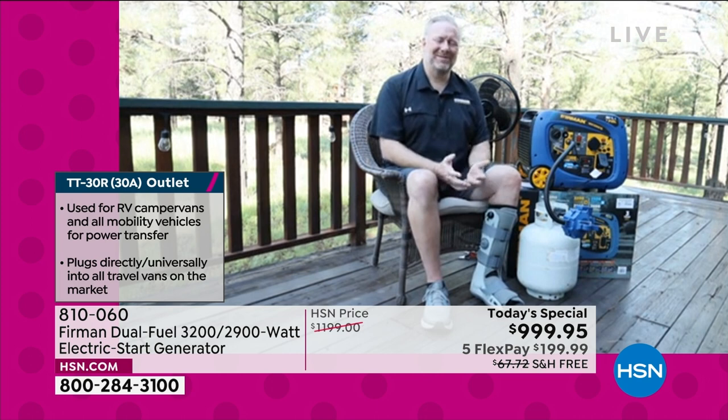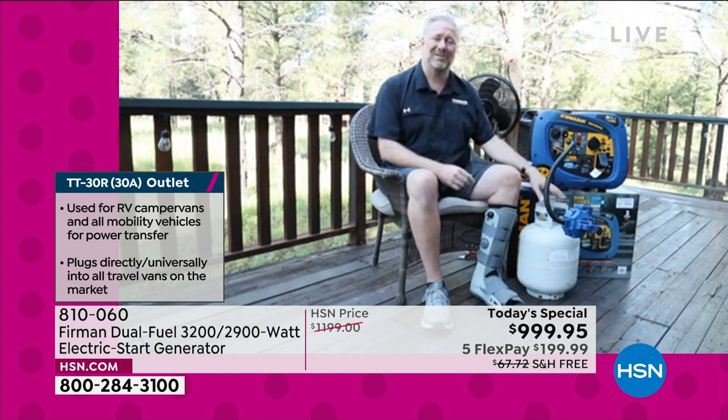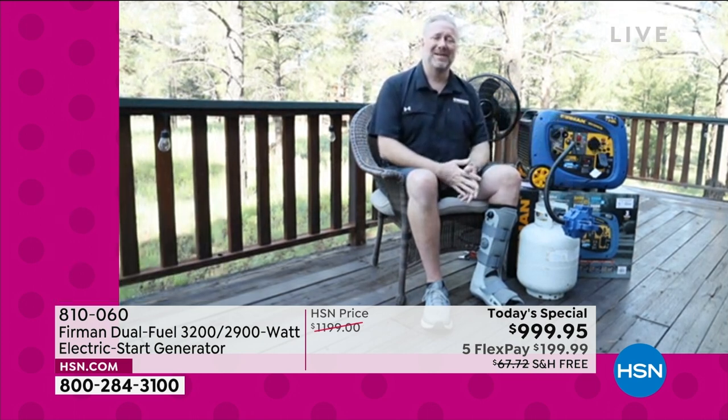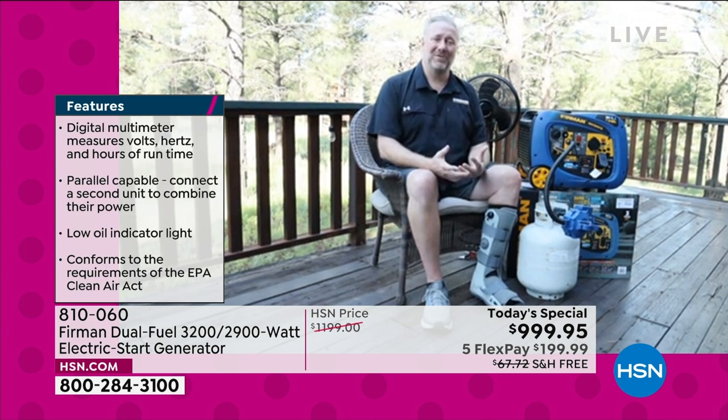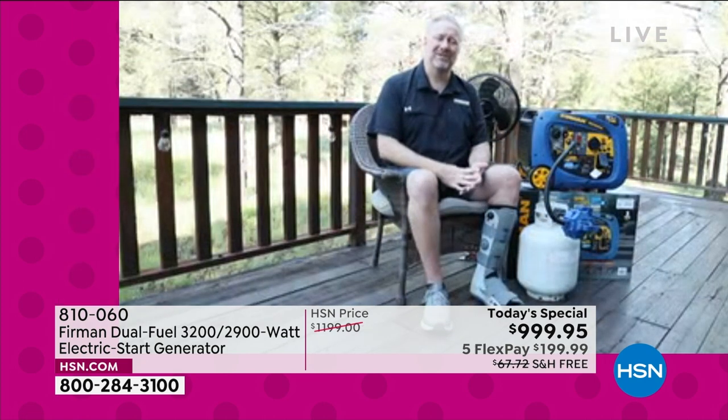Generators historically have been really intimidating — dirty, noisy machines. We wanted to remove all those barriers and make this a generator that anybody can use: simple push-button start, simple to connect the fuel source, simple to plug things in. It's that insurance policy — when storms come and power outages hit, you don't want your food to spoil or to be uncomfortable. We want to remove that barrier to entry so everybody can be prepared for the unexpected.